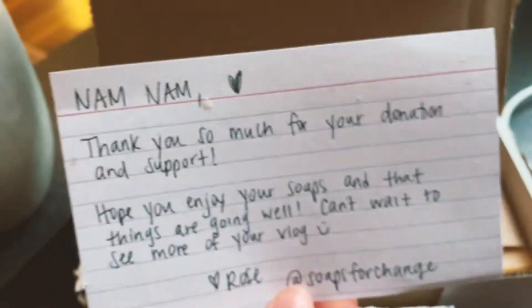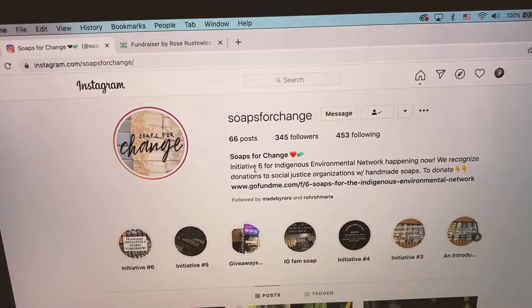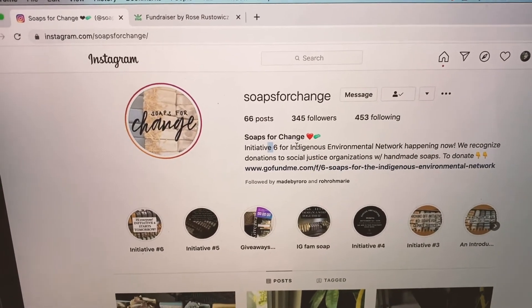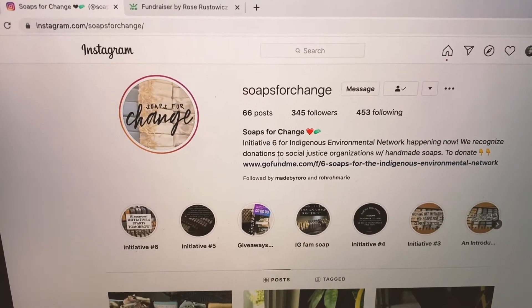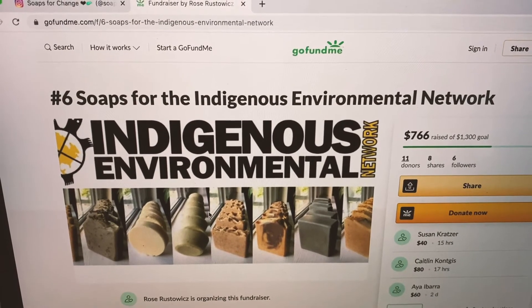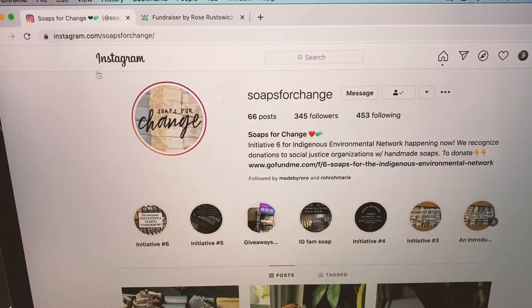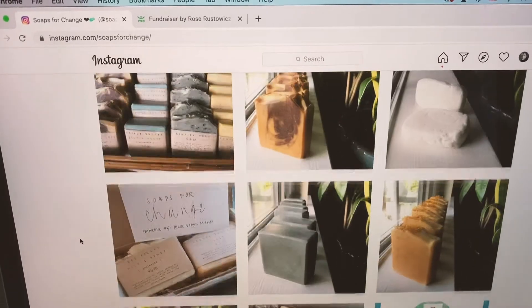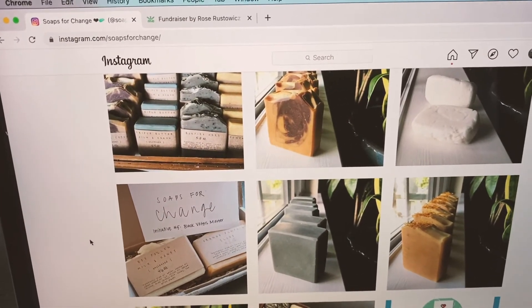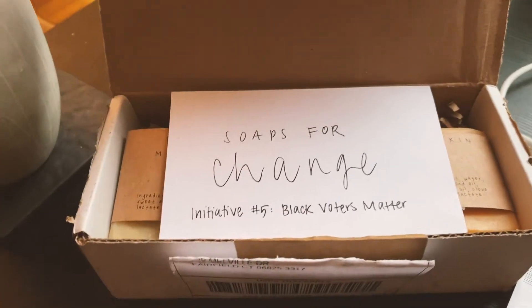Basically any donation you make goes to a good cause. Right now they're on initiative six for the Indigenous Environmental Network. If you click on their GoFundMe they have a list of different soaps for number six that you can choose from once you make your donation. I would highly recommend checking them out because it's going for a good cause, they smell really nice, it's homemade, and a really close sister friend of mine is actually doing this. It comes in a cute package.